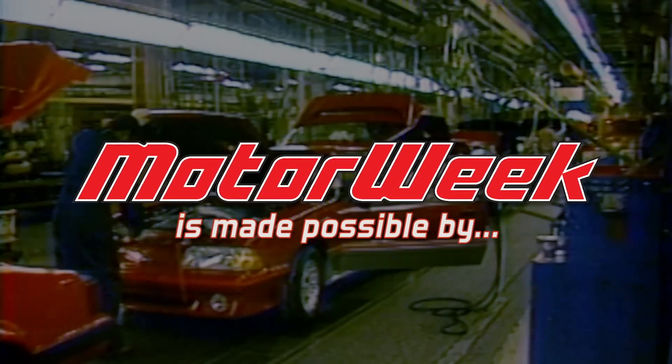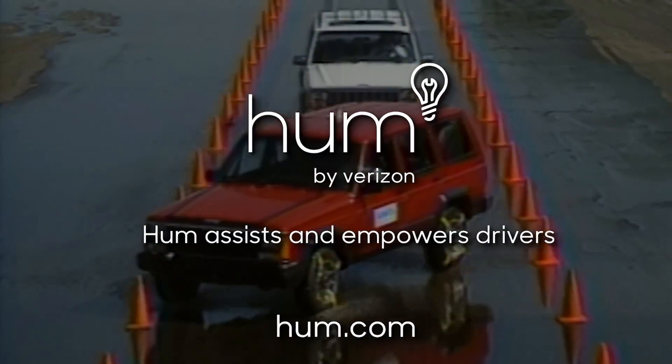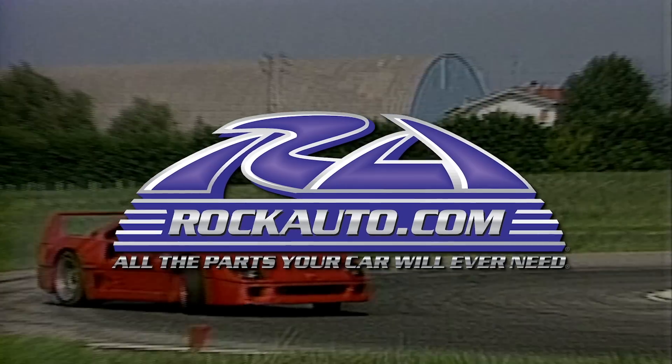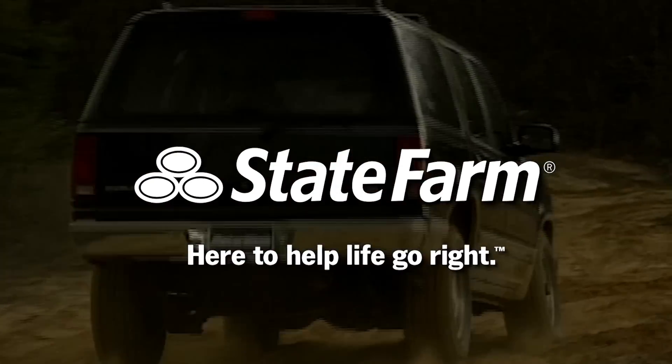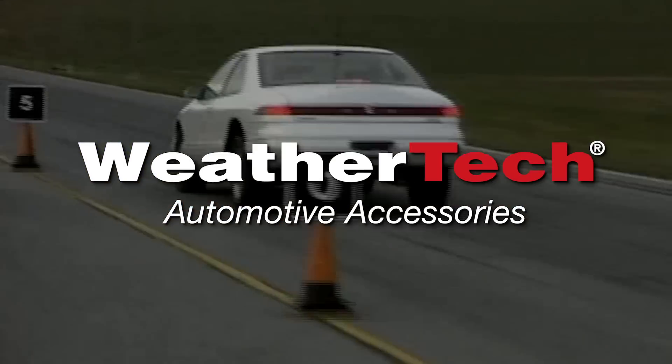MotorWeek is made possible by TireRack.com, Hum by Verizon, RockAuto.com, State Farm, Autotempest.com, and WeatherTech.